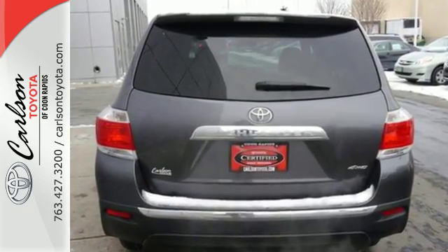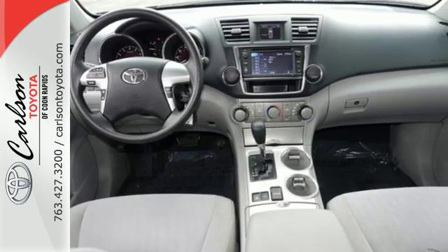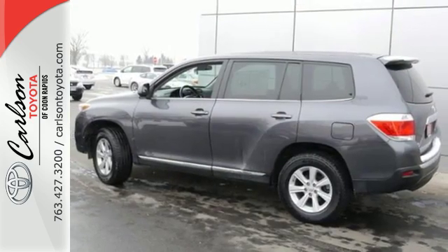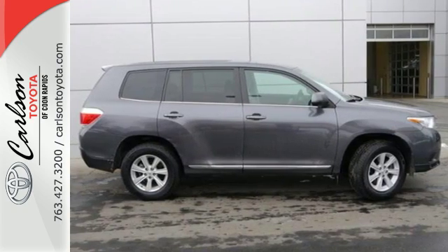It offers a pleasant way to carry a group of people with generous space for passengers and cargo. You'll love all the head and leg room in the front and the second rows. Come and see this ample family vehicle today.